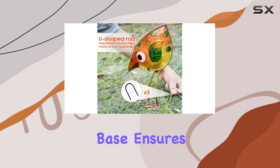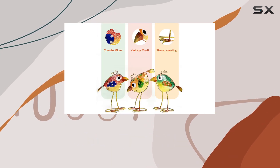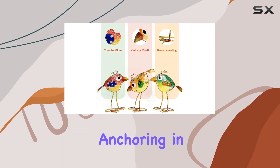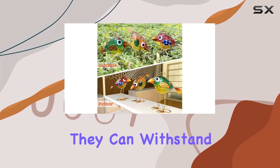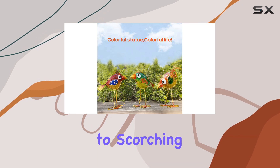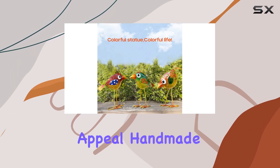Their sturdy base ensures stability indoors, while the included U-shaped rods provide secure anchoring in your garden or yard. This thoughtful design detail means they can withstand varying climates, from harsh winters to scorching summers, without losing their appeal.